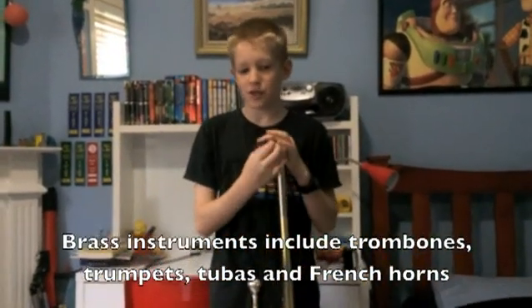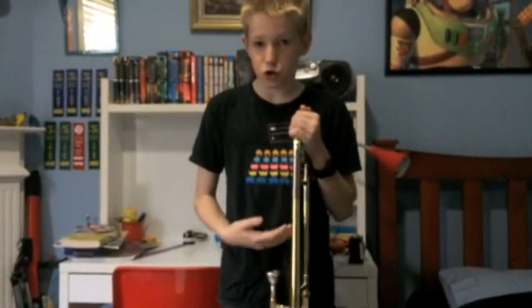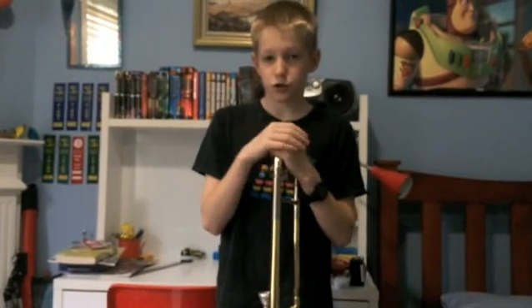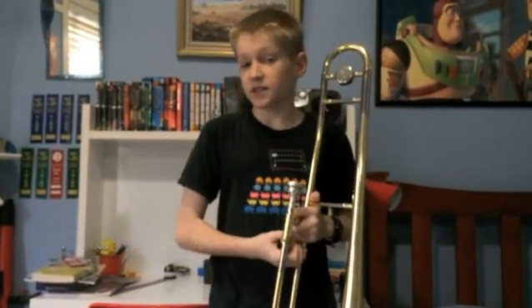Brass instruments, as the name suggests, are made of brass. For these instruments, it's not a string that vibrates, but the air inside the tubes of the instrument. The note produced depends on two things: the tension of your lips to move the air through the tubes, and the length of the tube.